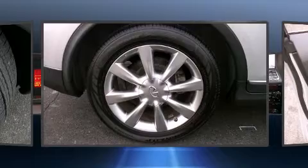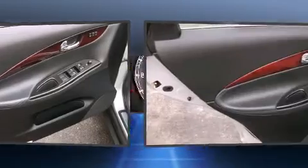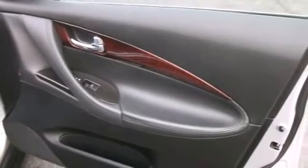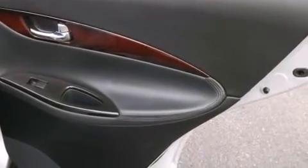Infinity prioritized fit and finish, as evidenced by front and rear reading lights, a rear window wiper, a leather steering wheel, a built-in garage door transmitter, and one-touch window functionality. Everything is where it ought to be, from the dashboard controls to the door locks and window controls.